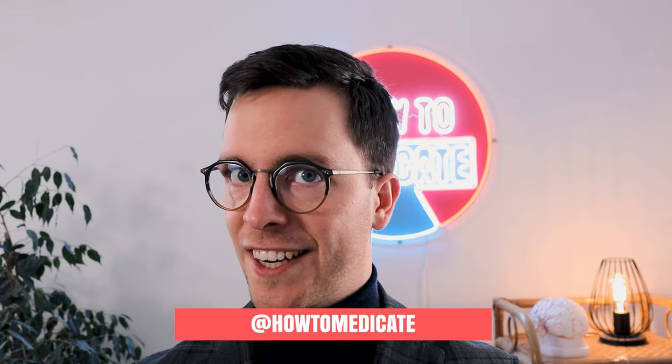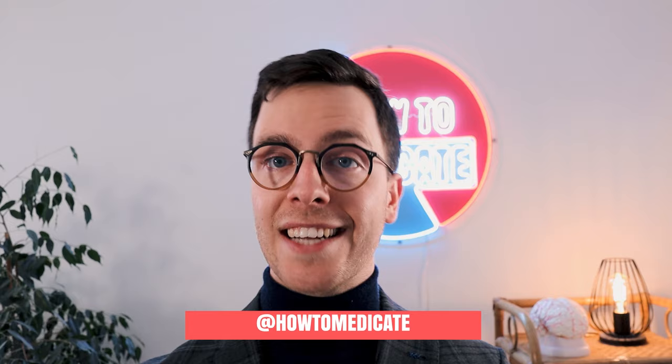Thank you all for watching. Special thanks to my Patreon supporters — thank you Sebastian, who is an Investor T supporter. I will see you all next week. And if you can't get enough, I also have an Instagram account at HowToMedicate. I'll see you there or I'll see you next week. Bye bye.